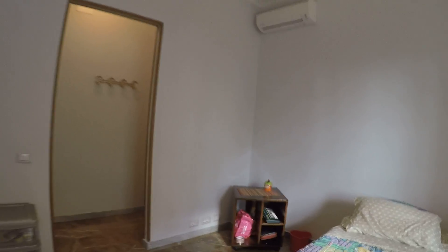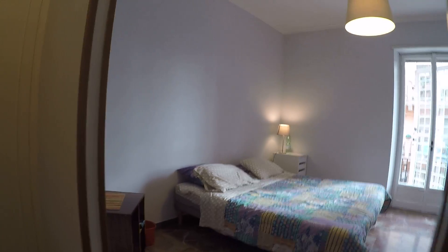When we close the window, most of the noise goes away, so it's quite silent as well. So this was bedroom number four.